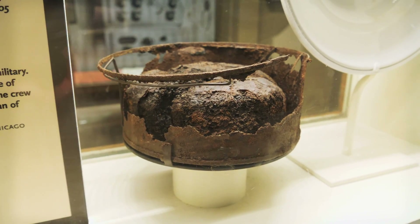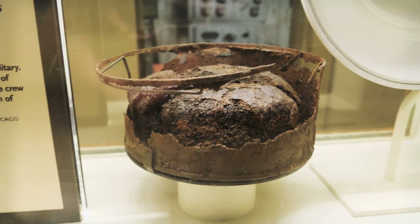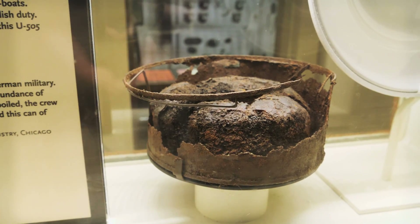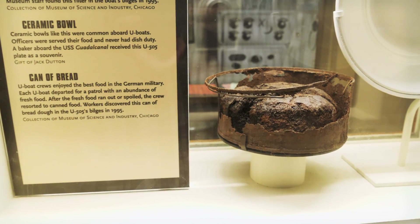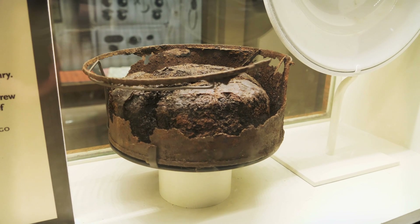This is kind of funny — you might be wondering what this is. This is a can of bread dough, and it was discovered in the bilges of the U-505 in 1995. So years after this thing was captured, they were still finding stuff.